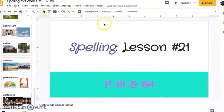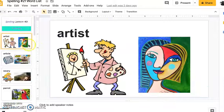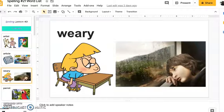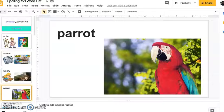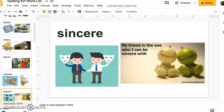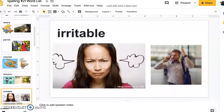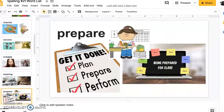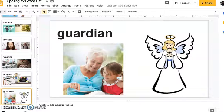Artist, article, weary, parrot, cherish, sincere, irritable, wearing, prepare, guardian.